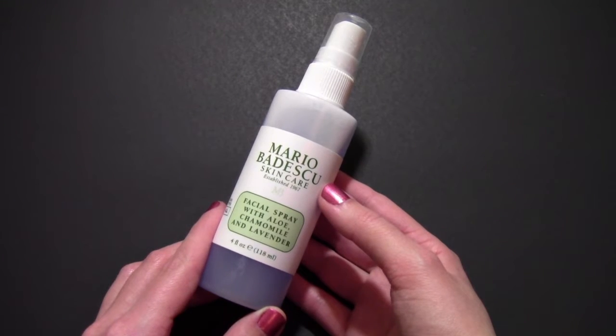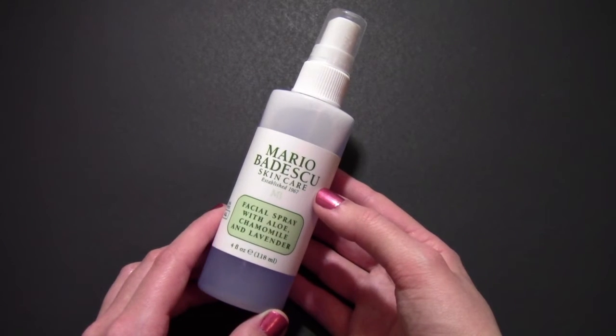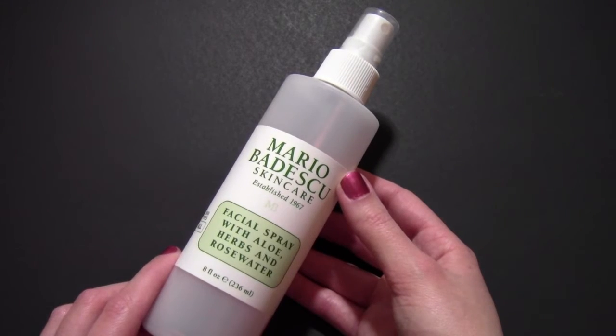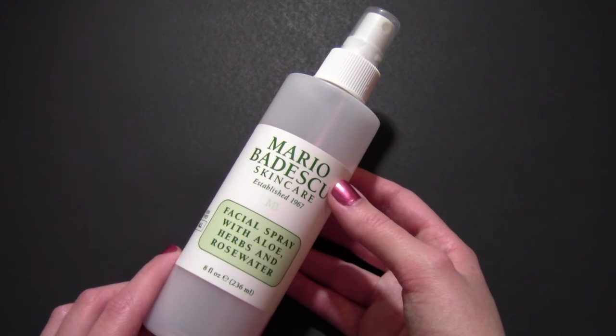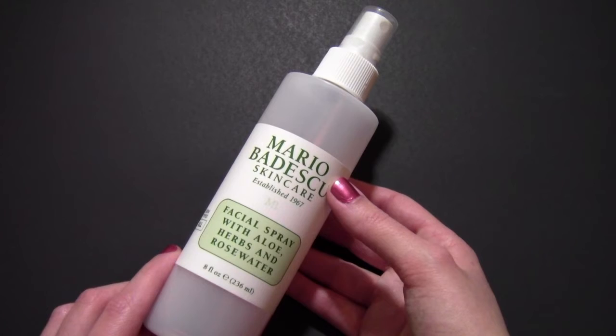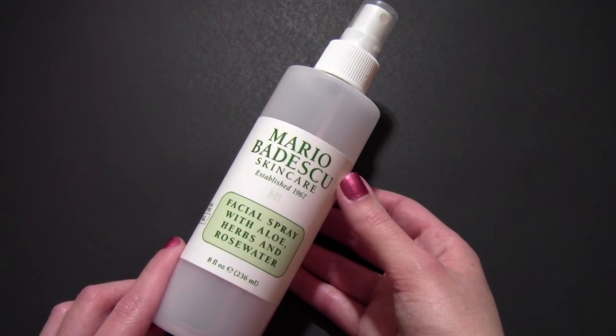I have the Mario Badescu Facial Spray with Aloe, Chamomile, and Lavender — I really love this spray a lot. And the last product in my skincare collection is the Mario Badescu Facial Spray with Aloe, Herbs, and Rosewater. I also love this spray a lot, and I highly recommend you try it.